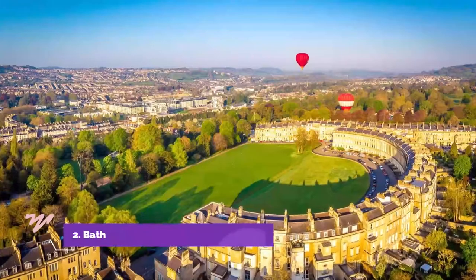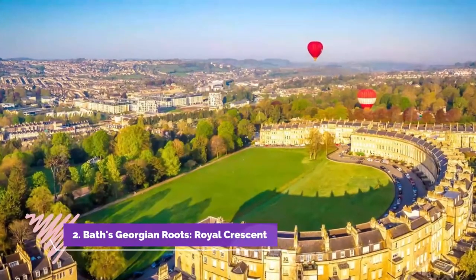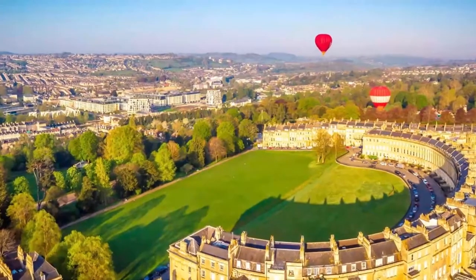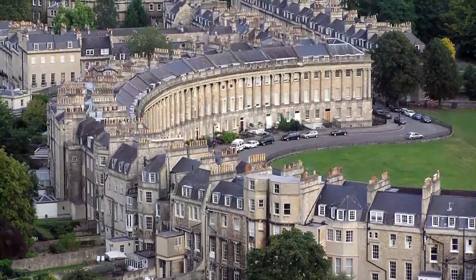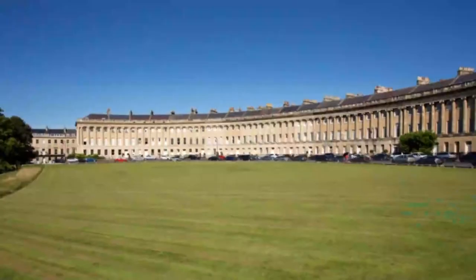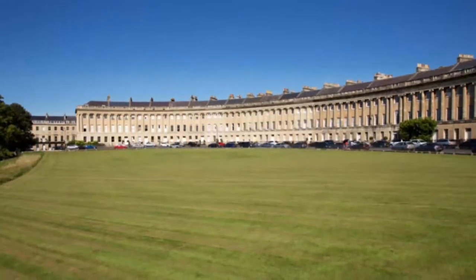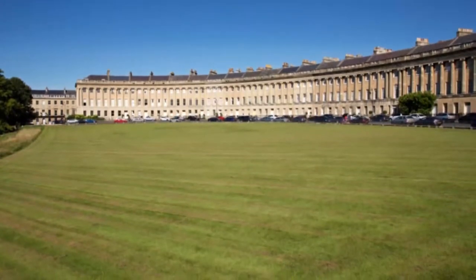Number 2: Bath's Georgian Routes — Royal Crescent. Exploring Bath's perfectly preserved Georgian architecture is probably the second best excuse to visit this beautiful city. A great place to start your adventure is the Museum of Bath Architecture, a unique facility located in a former private chapel that perfectly demonstrates how classical design influenced the city's buildings.